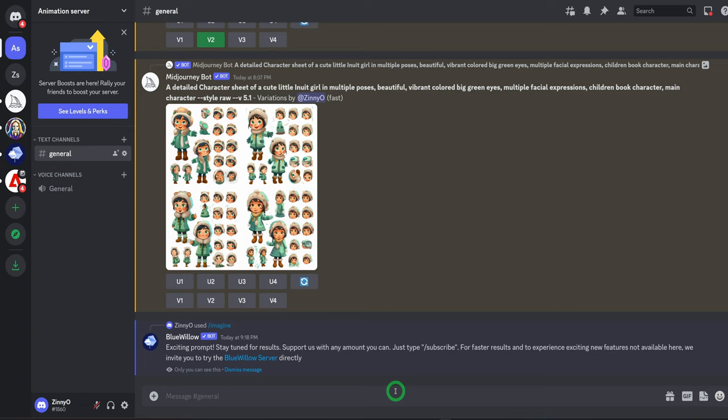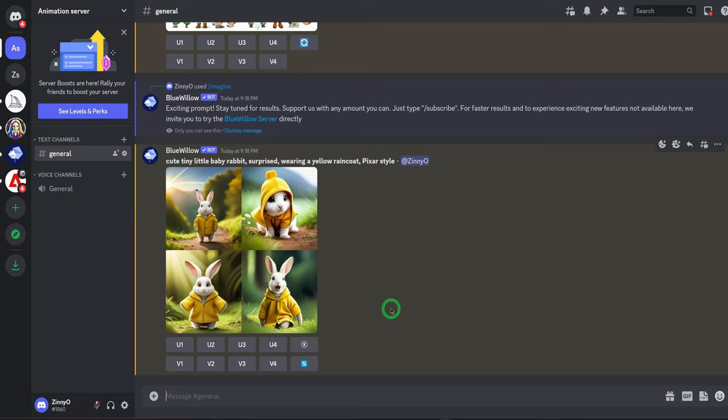I have a prompt already that I created — a cute tiny little rabbit wearing a yellow raincoat in pixel style — to see how it's going to work. So we will click on Enter and watch it do its thing. In comparison to Meet Journey, it tells you how many percentage it has completed, but Blue Willow doesn't. So you just have to wait for it to finish and generate the image. It has done generating the image. The same way you have in Meet Journey, you have upscale one to four and variations one to four.